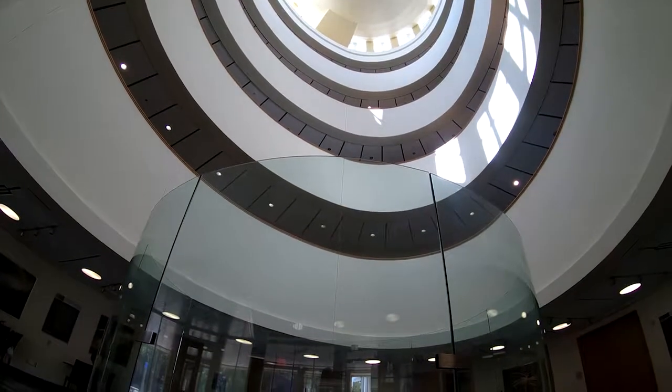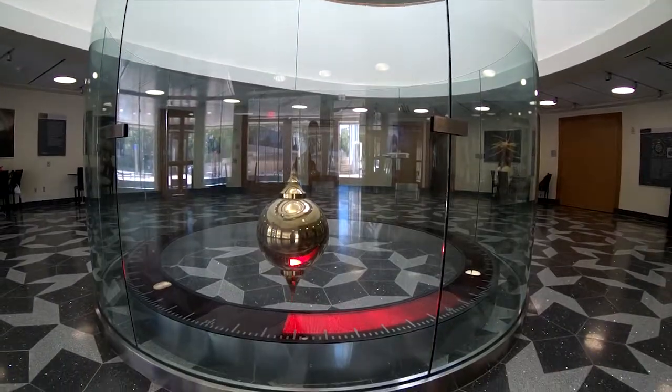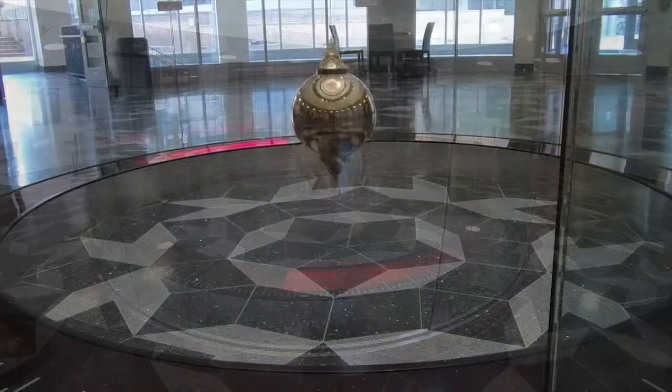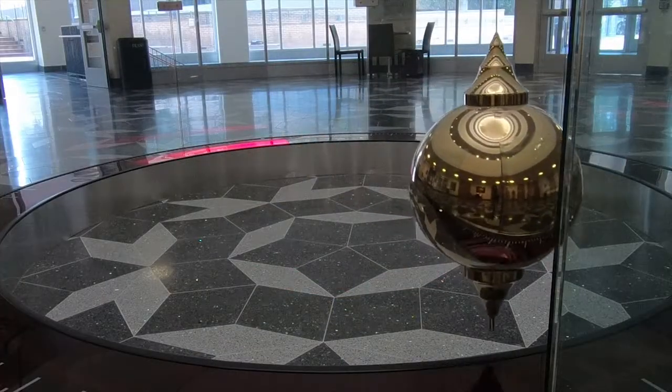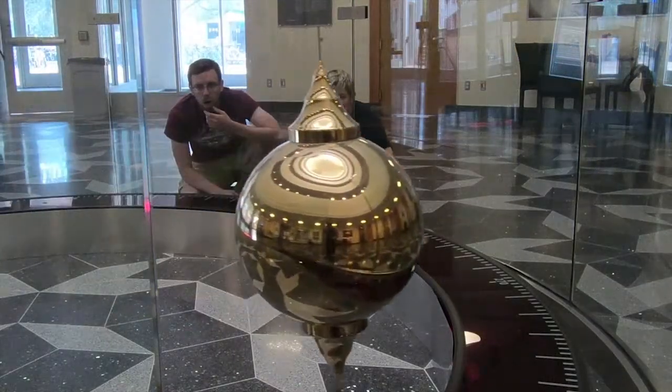Behold, the Texas A&M Foucault Pendulum. The pendulum stands seven stories tall, and the mass at the end weighs 400 pounds — that's 400 bags of marshmallows! So why did we build this thing, and why do people spend hours observing its motion?